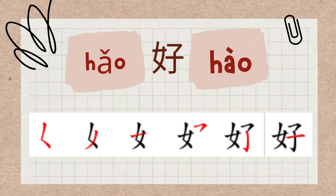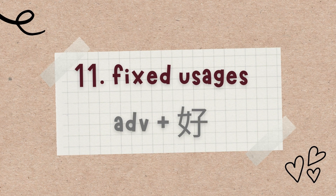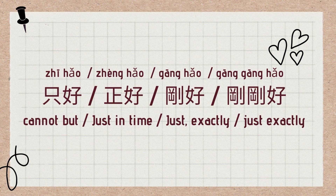The character 好 is written in the sequence of the strokes demonstrated. First, we'll continue to discuss how to use hǎo. The 11th use of 好 is a fixed usage — it usually follows an adverb: 只好 (cannot but), 正好 (just in time), 刚好 (just / exactly), and 刚刚好 (just exactly right).